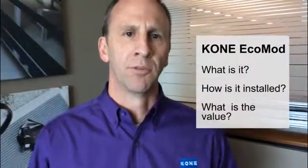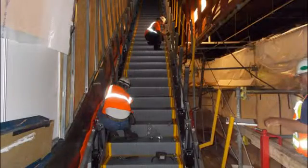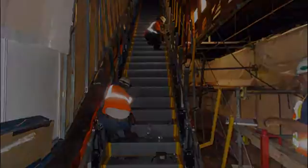We get a lot of questions from customers about what is Ecomod — what's the product, what's the process, what's the benefit, what's the value? If we first start with the product itself in its basic conceptual form, Ecomod is taking our brand new escalator product and building that into an existing escalator truss frame on site.